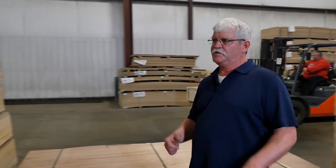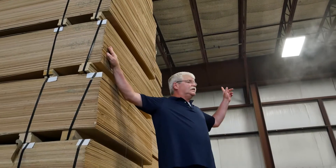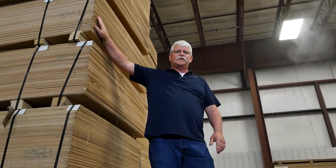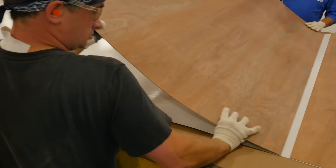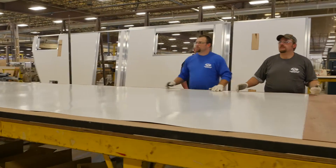Moisture is critical, especially for a material like Luon. Today we're pumping a lot of humidity into this room. And the temperature has to be just right for the material and the adhesive to do the job they're expected to do.